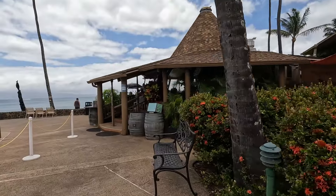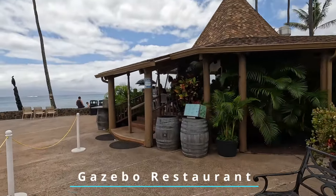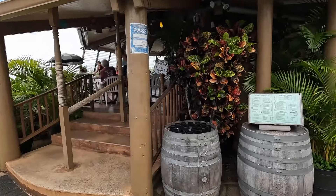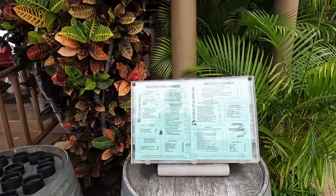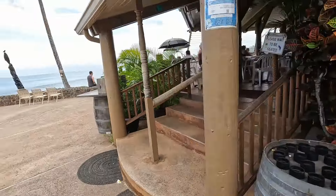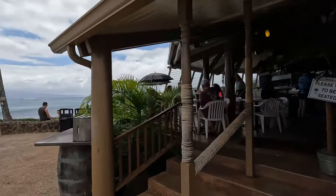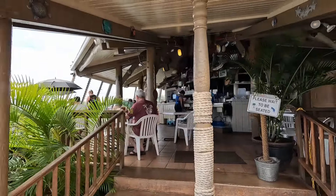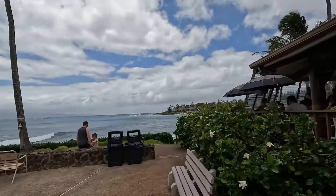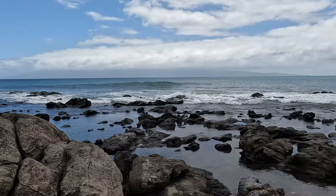If you're hungry, there are great options at each end of the beach. At the southern end you'll find the Gazebo Restaurant. The Gazebo has a laid-back casual vibe making it a great spot to relax and enjoy your breakfast. Located right on the ocean, the restaurant offers stunning views of the coastline. If you're lucky, you'll spot sea turtles along the shore.